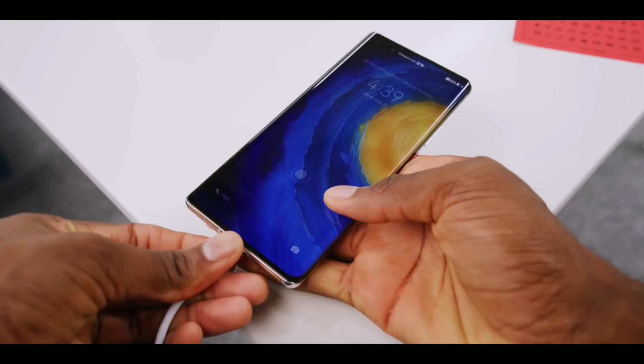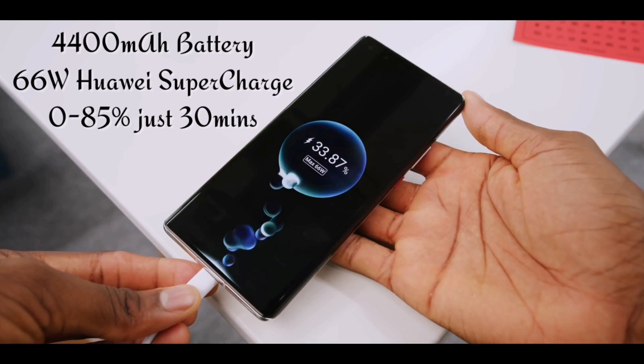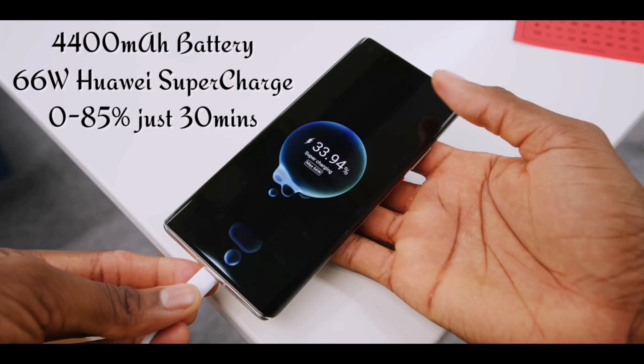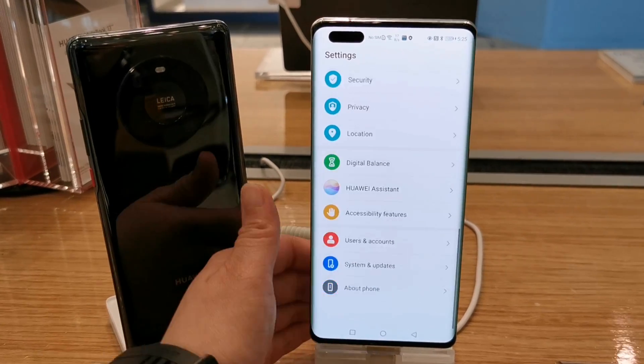It also comes with a 4,400 mAh large capacity battery and an upgraded 66W Huawei Superfast charger, which offers up to 85% of charging in just 30 minutes.